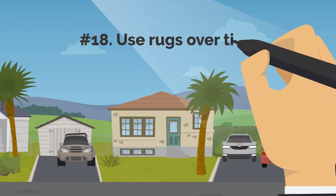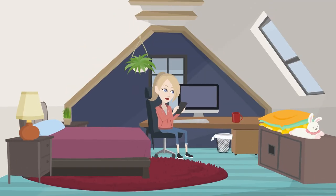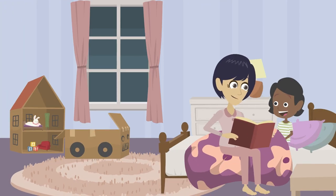18. Use Rugs Over Tiles. Our floors contain tiles that can be too chilly to walk on or put your feet on while lounging. We usually turn up the heat in the winter since these tiles feel like ice on our feet. Given that carpets and rugs will feel warmer in the winter, we advise utilizing them in these spaces.